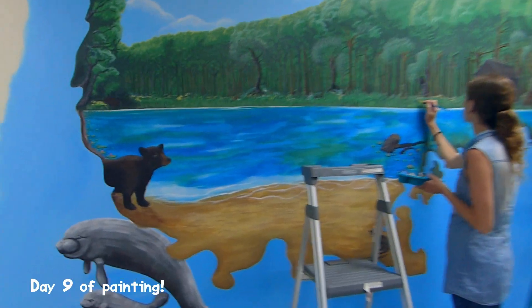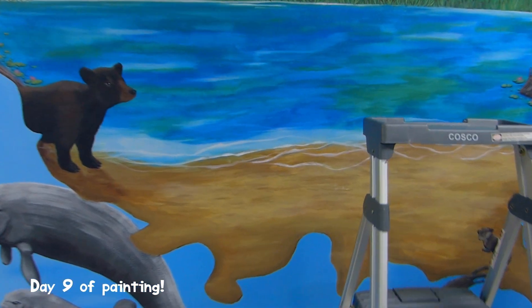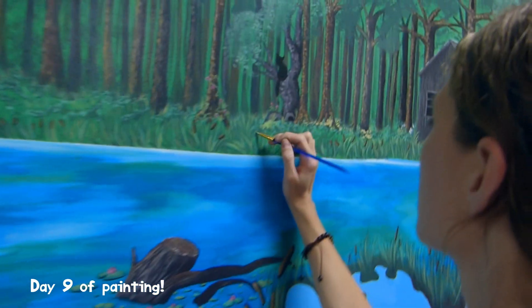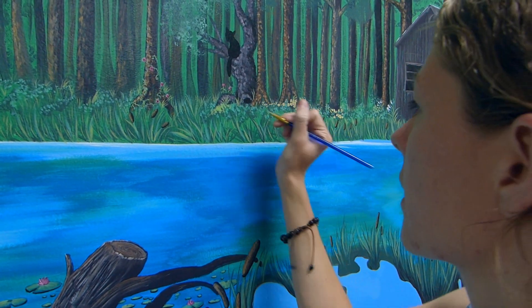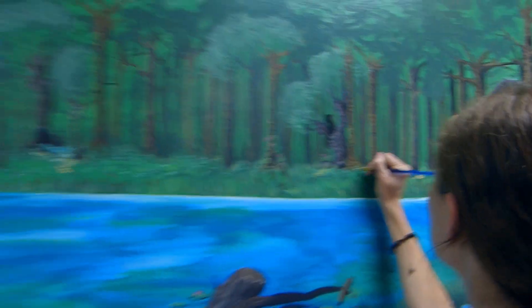Today is day 10, and Ari is painting some more flowers and grass and stuff like that. I am working on the text — right now I'm just penciling in the outline of the text, and hopefully I will get to painting that tomorrow.